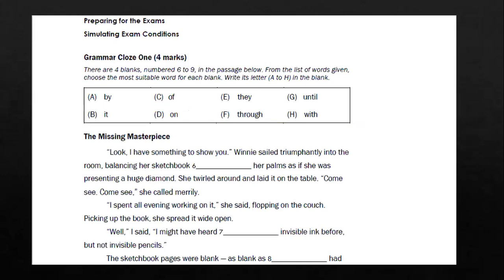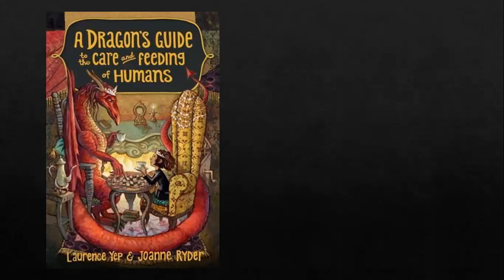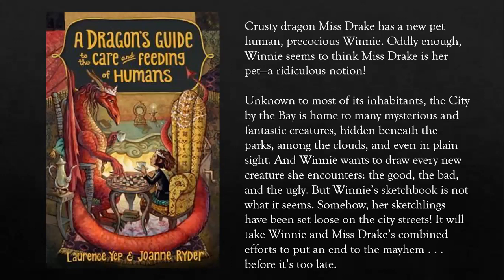Now we move on to the grammar cloze passage. This is what you should be looking at right now, titled 'The Missing Masterpiece'. This passage is taken from a book called 'The Dragon's Guide to the Care and Feeding of Humans'. In this story, crusty dragon Miss Drake has a new pet human — precocious Winnie. A precocious child is someone who shows great intelligence and talent at a very young age. Oddly enough, Winnie seems to think Miss Drake is her pet — a ridiculous notion.